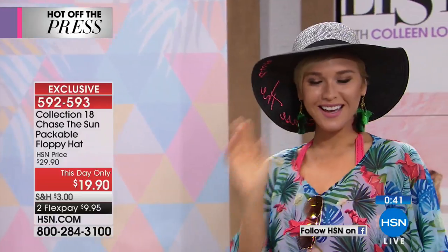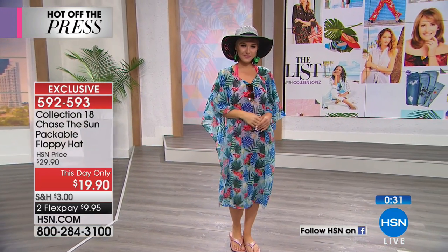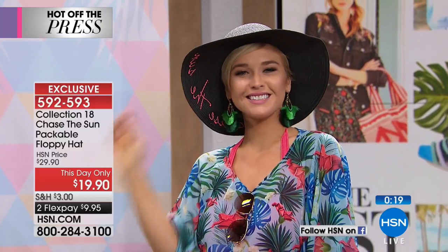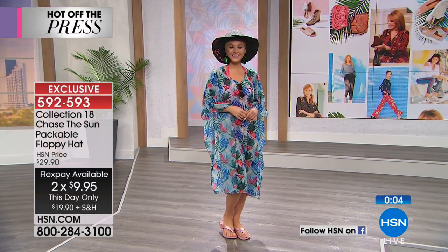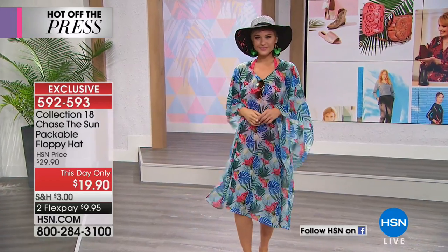Look how adorable this is! If you're a hat person, this is the perfect day to get a brand new fun sun hat. It's only $19.90 — a this-day-only price. At midnight it goes up to $29.90. We put it on two FlexPays so you can spend $9.95 to get it home. There are only a couple hundred of these, so if you'd like it, it's yours. Item 592593.